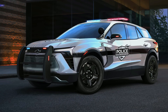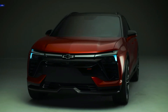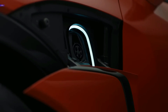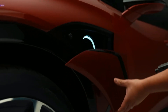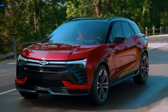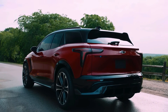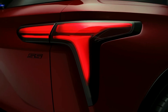The first Blazer EVs to arrive on dealer lots will be the 2LT and the RS, which go on sale next summer. The 2LT will start at $47,595 and the RS at $51,995, with the SS coming later in 2023 at an asking price of $65,995. The cheapest Blazer EV, the 1LT, and the PPV will show up in the first quarter of 2024, with the 1LT starting at $44,995. The Blazer EV will be produced at the same factory in Ramos Arizpe, Mexico, where the current gasoline-powered Blazer is built, and the two Blazers should coexist for the foreseeable future.